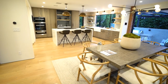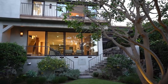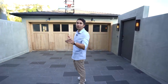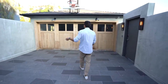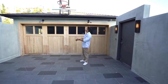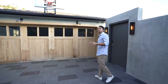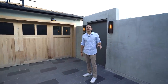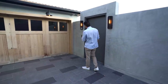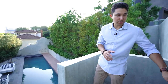Starting on the exterior, we arrive through the motor gate that brings you to the two-car wooden garage. Right above is a basketball hoop — you can enjoy a nice game of hoops in your own driveway. We are in Sunset Plaza, so obviously you're going to see those views of the entire city of Los Angeles.